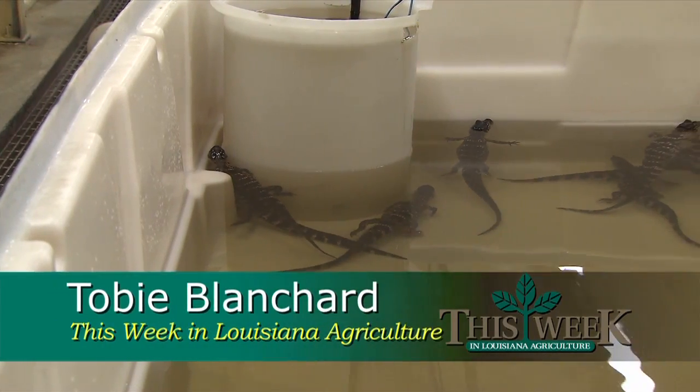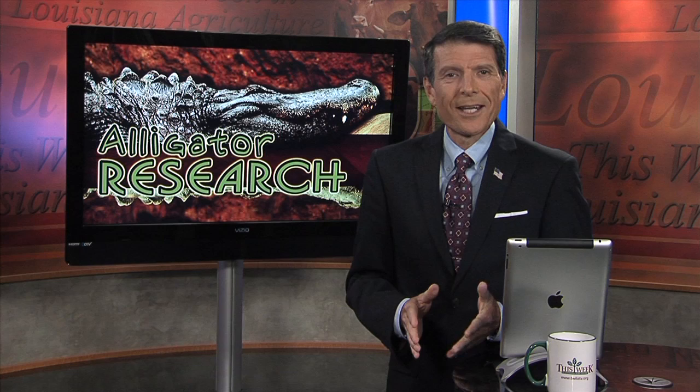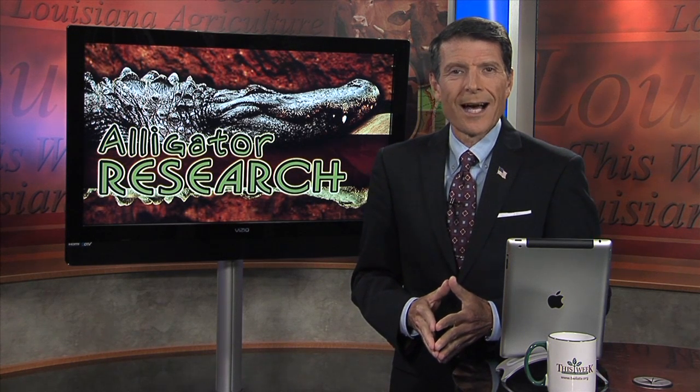For This Week in Louisiana Agriculture, this is Toby Blanchard with the LSU AgCenter. As you might expect, Louisiana is the nation's top alligator producer. In 2012, alligators had a farm value of more than 56 million dollars.